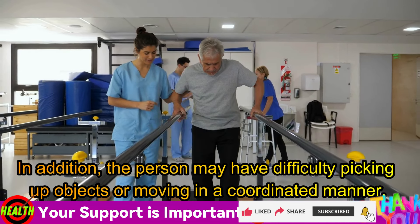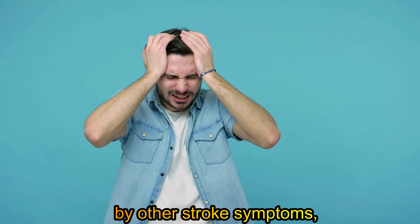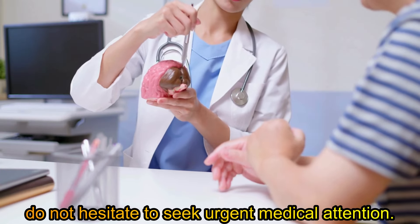Fourth symptom: intense and sudden headache. Although not all strokes cause a headache, an intense and sudden headache can be a sign of a stroke in some cases. The headache can be described as the worst headache the person has ever felt in their life. If you experience a sudden and severe headache, especially if it is accompanied by other stroke symptoms, do not hesitate to seek urgent medical attention.